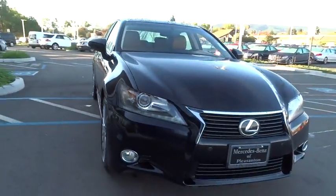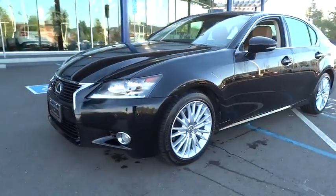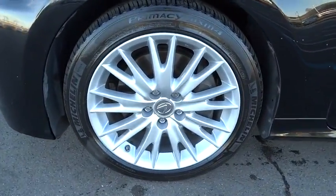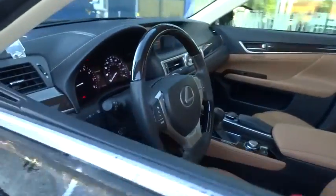This vehicle has less than 115,000 miles. Here are some of this vehicle's great options: traction control, steering wheel audio controls, keyless entry, stability control, power passenger seat, anti-lock braking system, backup camera, Bluetooth.